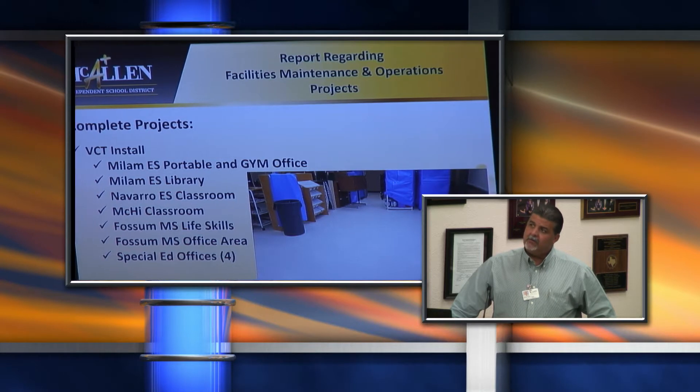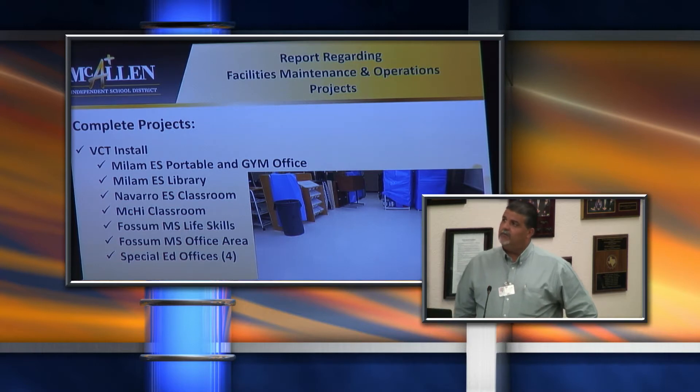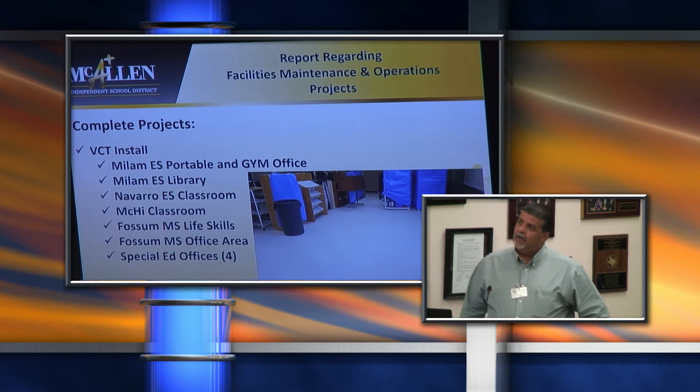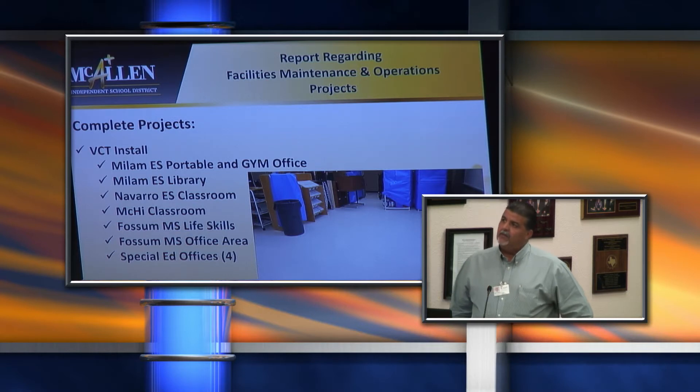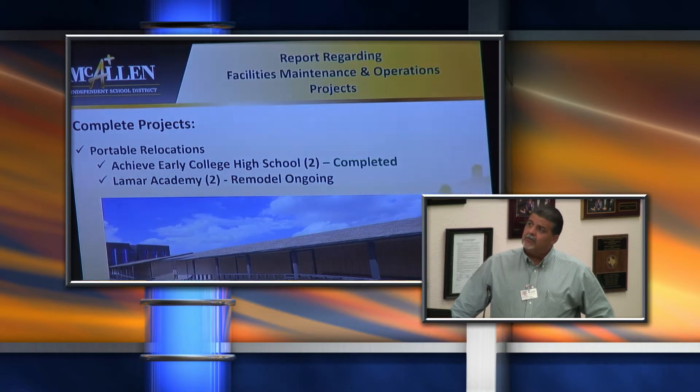We had several VCT installs where carpets had to be removed over the summer and replaced with VCT flooring. That included the Milam Portable Gym Office, the Milam Library which was completely redone, the Navarro Classroom, Mackay Classrooms, Fossum Life Skills Classroom, Fossum Administration Area, and four special ed offices in the special ed building. We also had portable relocations — two portables, four classrooms fully renovated and moved to Achieve Early College High School, and four classrooms moved to Lamar Academy, all completed.